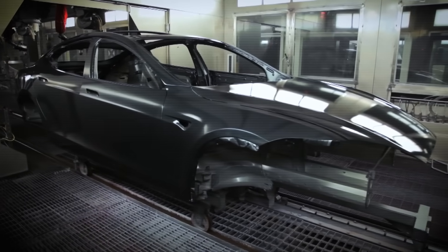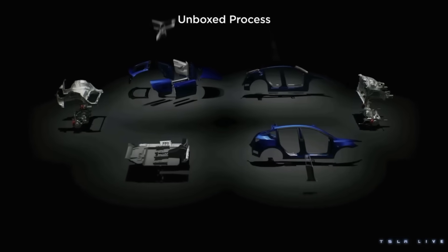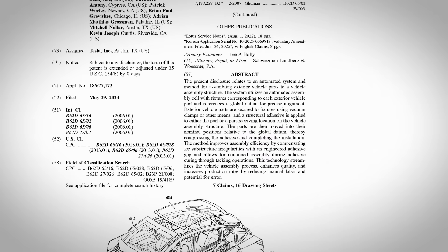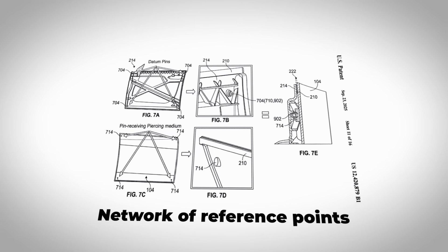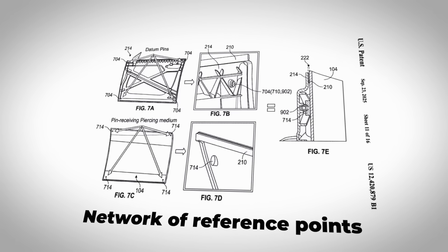Sticking stuff together with glue is easier — that's why it's the first thing we give to children when they start making things. But in this case, it's also better for the vehicle and will allow Tesla to ensure perfect alignment on every single panel. In their patent, Tesla refers to a 'global datum,' which is essentially a network of reference points on the frame of the vehicle that show the robot exactly where to place each part to ensure everything aligns across the entire car.